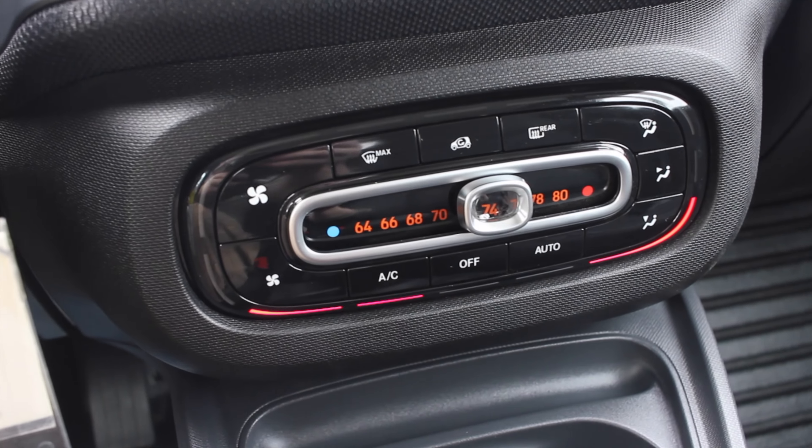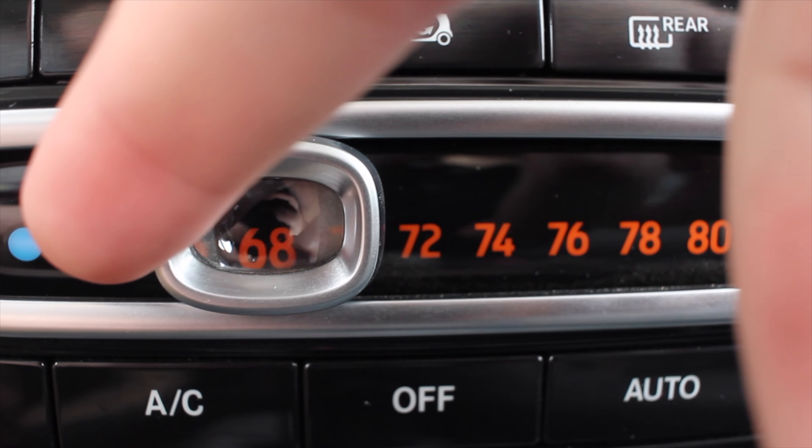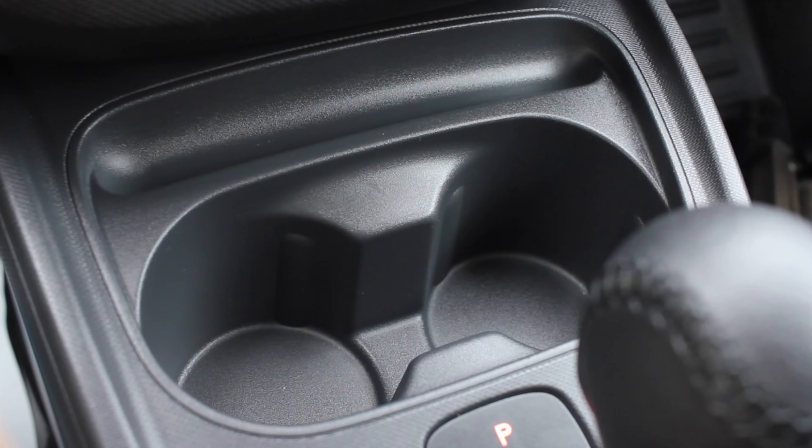Down below the center screen you get your climate controls. Something interesting about them is that when you hover over whatever climate setting or temperature you want, it has a sort of magnifying glass effect in the button, making it look bigger. I think that's really cool and unique — it's a unique, special car, so I like when they give you little interesting details like that.